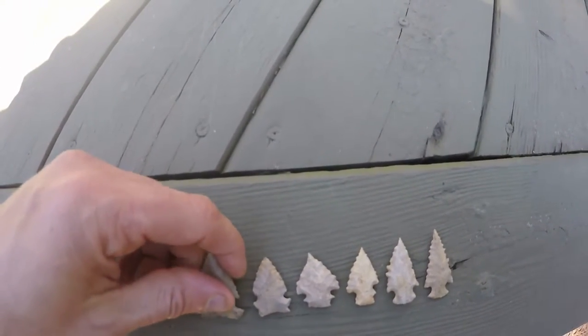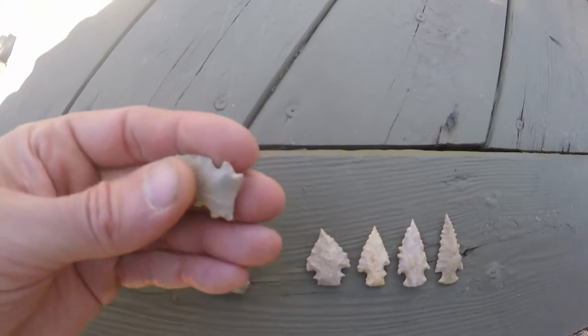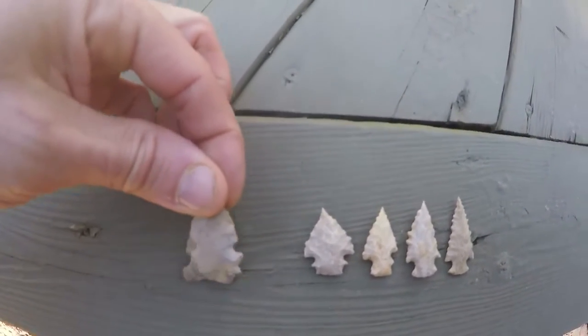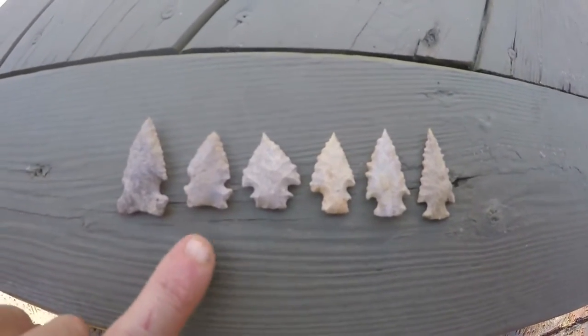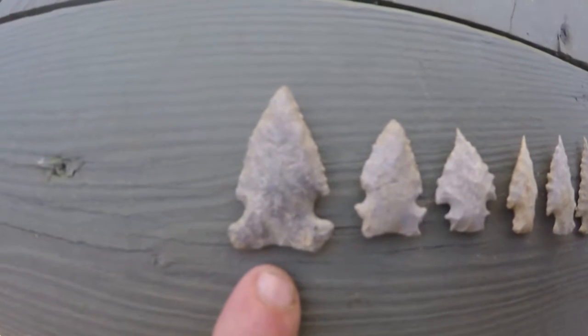You can see they started notching them on the site and they got progressively smaller. This would be a latent point, but you can see the overall form of the point is the same — it's just got the notches. The latent points went from this with zero serrations, kind of looking like this point.